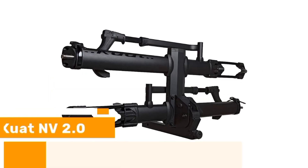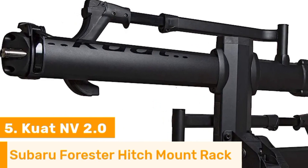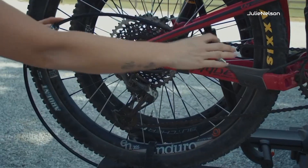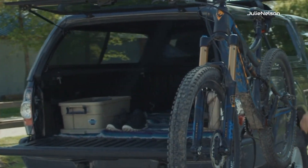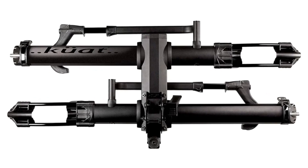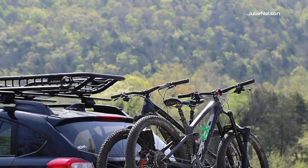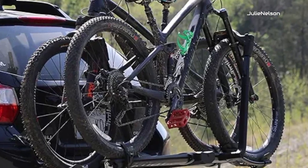Number 5. This top-of-the-line Kuat NV 2.0 Bike Rack boasts a robust hitch-mounted design, making it the perfect fit for your Subaru Forester. It is built to accommodate up to two bikes so you can bring along a friend or enjoy solo cycling adventures. When it comes to security, the Kuat NV 2.0 does not disappoint — its innovative cradle system ensures a snug and secure fit for your bikes while minimizing any potential contact that could lead to scratches or damage.